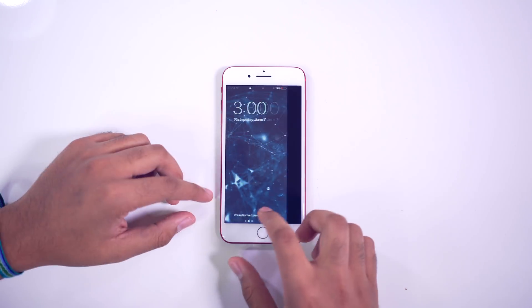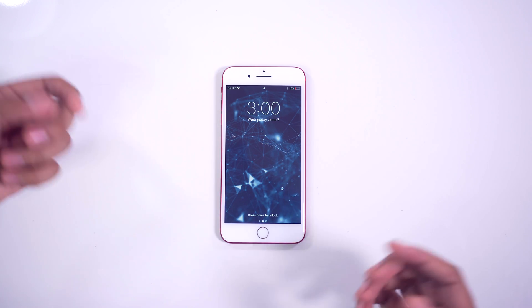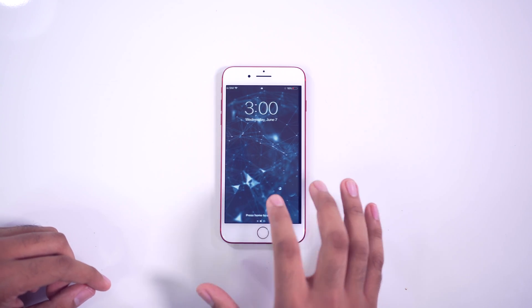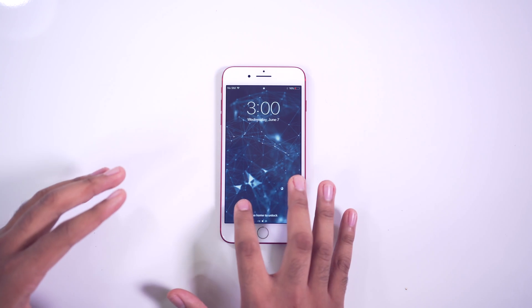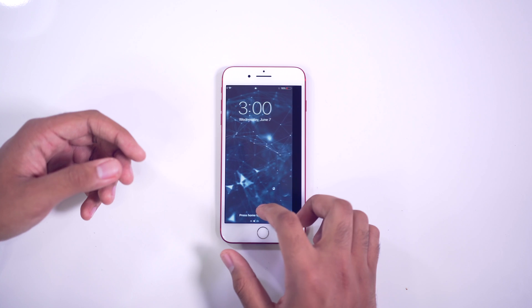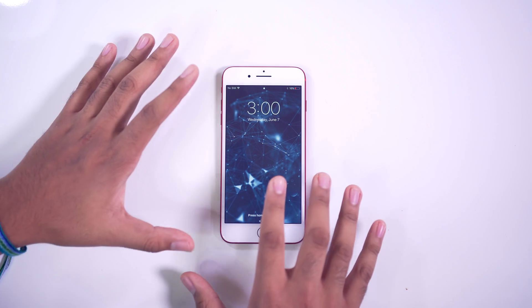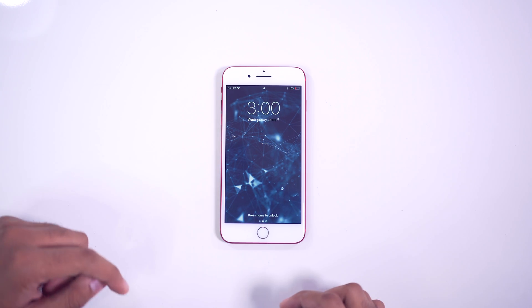Hey, what's good guys, it's Zach. Hope you all are doing well. In case you haven't been on the internet in the past few days, iOS 11 was announced by Apple. I have it here running on my iPhone 7 Plus — this is the beta version. It's not exactly ready for everybody to download right now. If you want to try it out, I don't recommend doing this on your daily iPhone. If you have a secondary iPhone or maybe an iPad you don't really use that much, go ahead and try it on there. I'll have a link for that down below in the description.